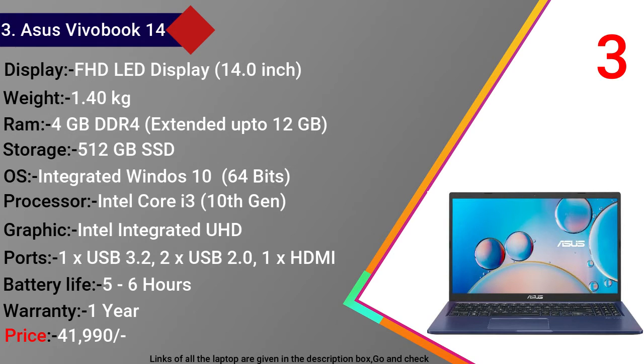Asus VivoBook 14 में ports की बात करें तो 2 USB 2.0, 1 HDMI port और 1 microphone jack देखने को मिलता है। Battery backup 5-6 घंटे का है और warranty 1 साल की मिलती है। इसकी price 41,990 रुपये है। लिस्ट में दूसरे नंबर पर जो laptop है उसका नाम है HP 14S।